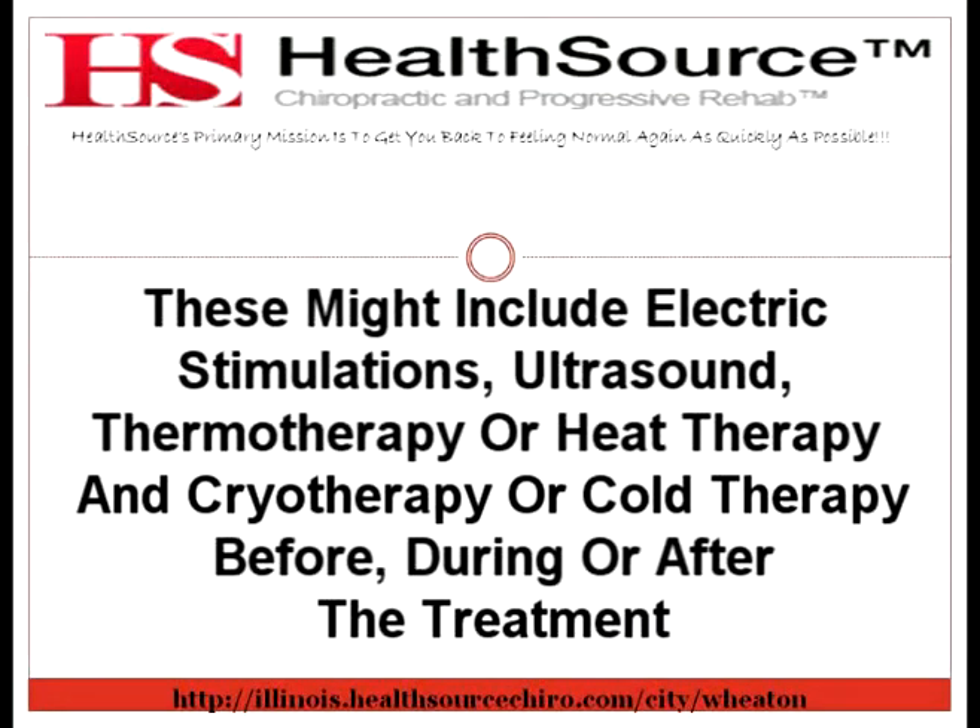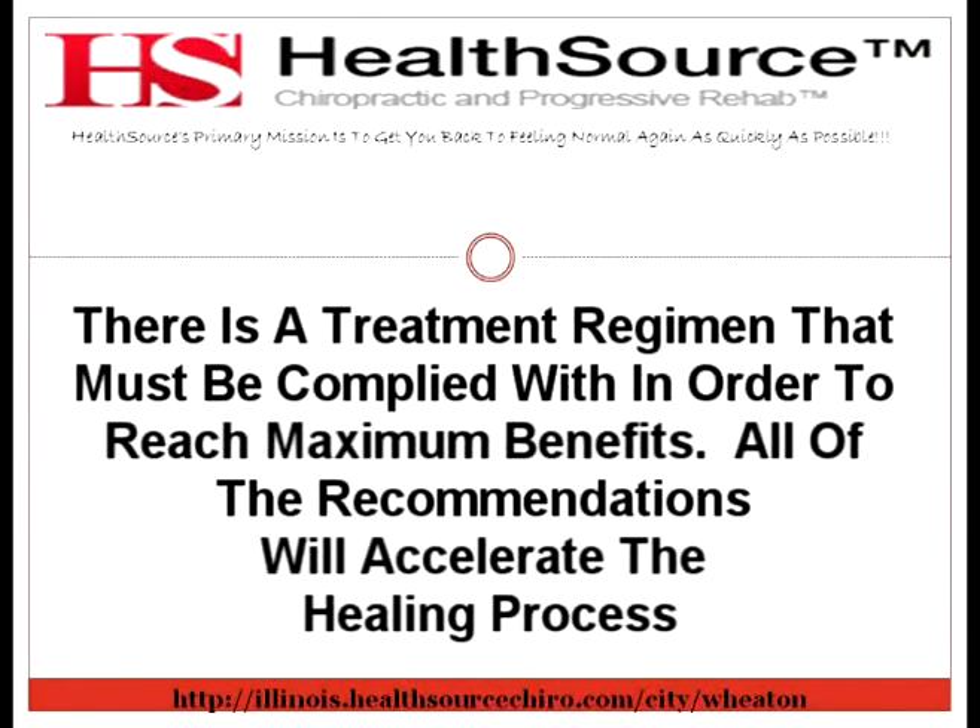There is not a treatment out there that's 100% successful, and spinal decompression does not have a 100% success rate, but it does have a very high success rate. This involves a high level of responsibility on the patient. There's a treatment regimen that must be complied with in order to reach maximum benefits. All of the recommendations will accelerate the healing process.